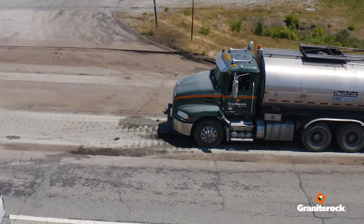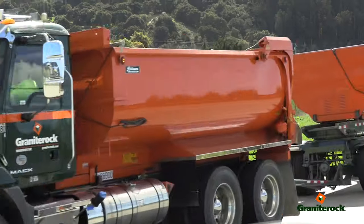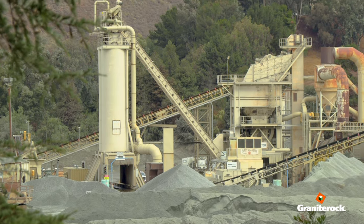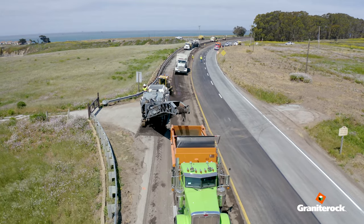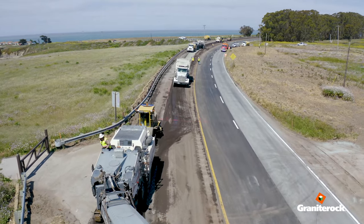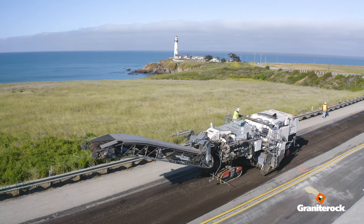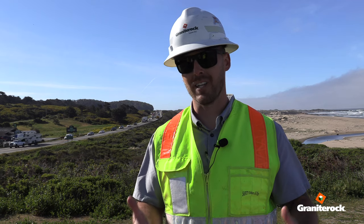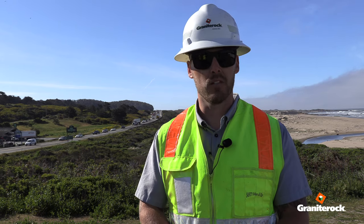By using cold in-place recycling to rehabilitate the pavement section, we're able to reduce trucking to and from the closest hot plant — which, if we calculated it the other way, would be about a three-hour round trip per truck. The amount of volume we're doing out here per day is about two miles, so we're talking about hundreds of truckloads being reduced off this one single project, which equals less greenhouse gas emissions. When we look at the traveling public impact, overall construction exposure, and safety, we're reducing all of those by a drastic amount — and in my book, that's a huge win.